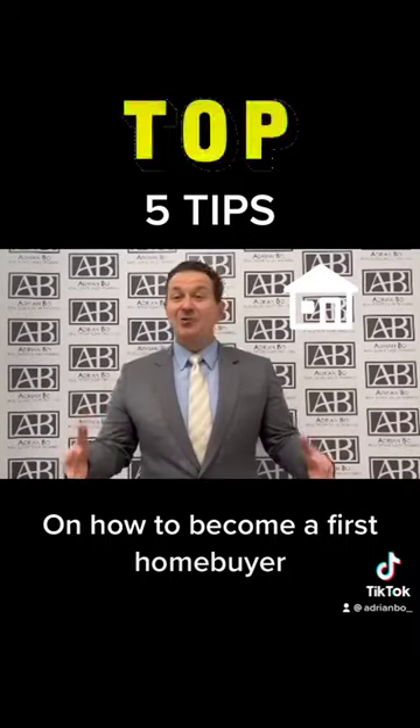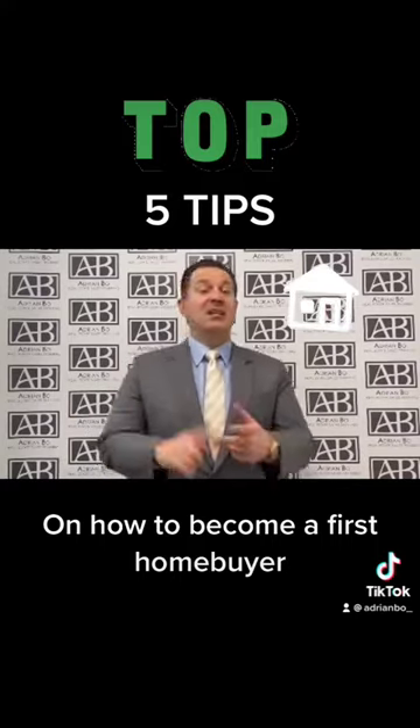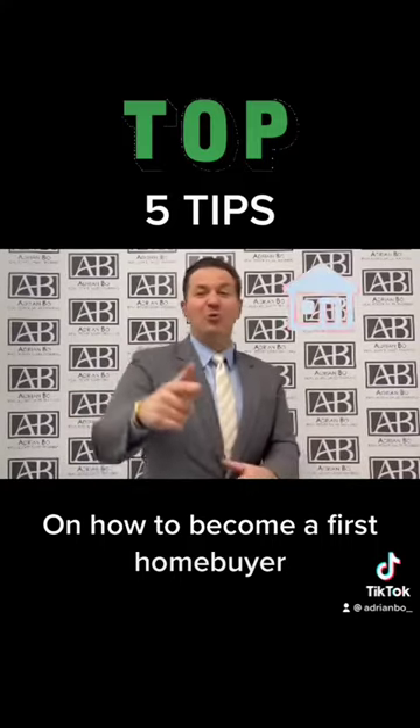Keep following me, Adrian Bowes Supercoach, on Instagram and TikTok for all your tricks, hacks, and tips in order to help you in your real estate journey.